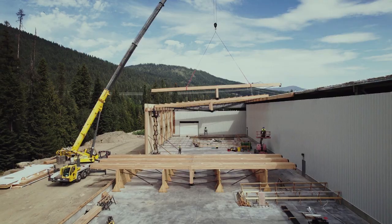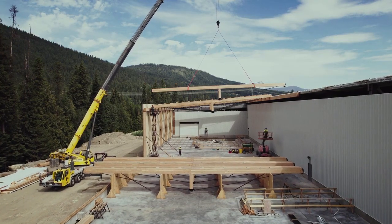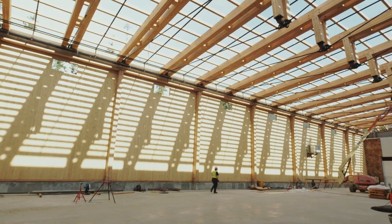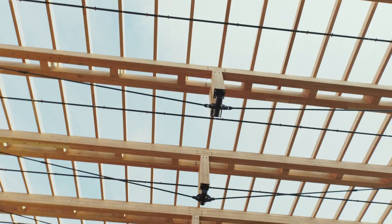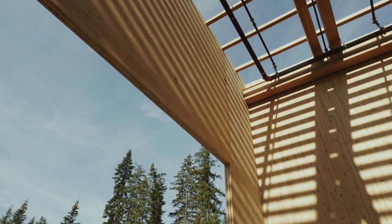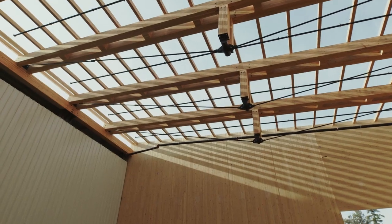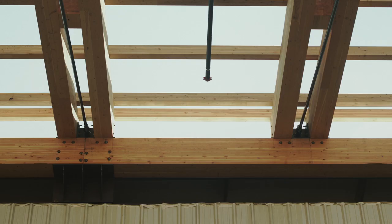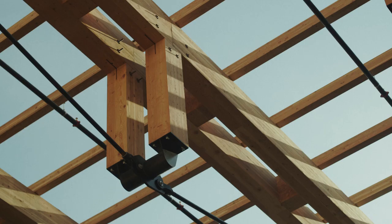We took a really cool problem statement of wanting to build this with our own product offering, but also having to achieve an 80-foot span when the maximum length of glulam that we can produce is 60 feet. That really got the creative juices flowing, and it became very clear that the most efficient and elegant structural solution would be a truss.